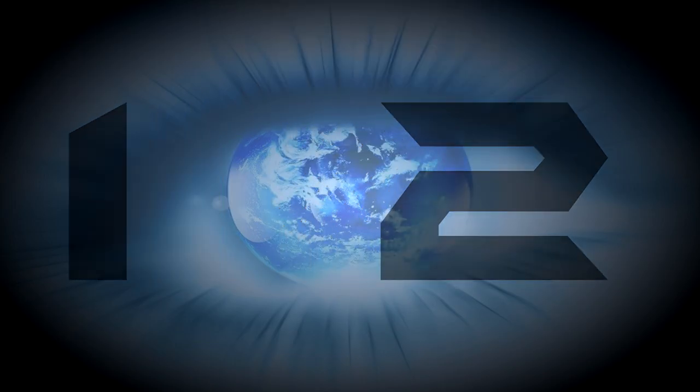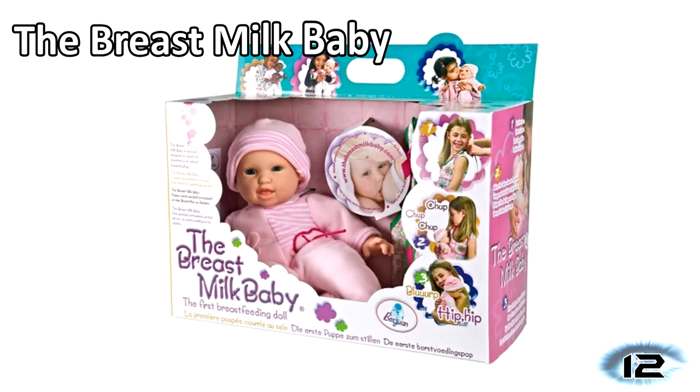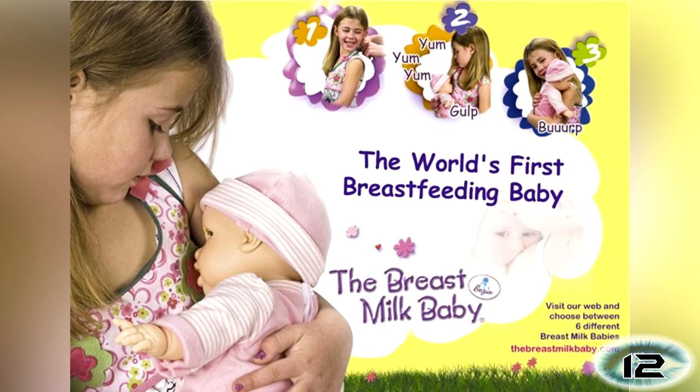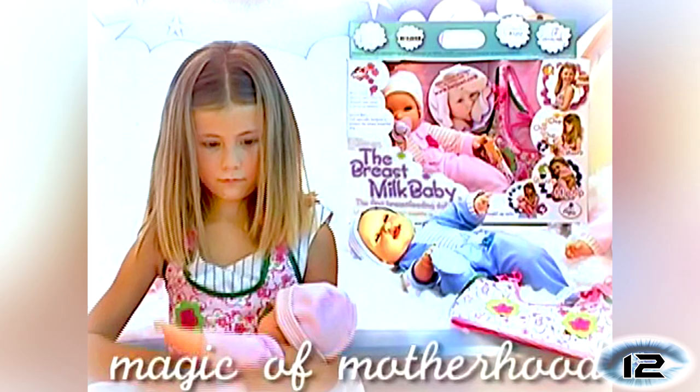Number 12: The Breast Milk Baby. As if to promote teenage pregnancy, girls can now start getting used to breastfeeding at a young age with the Breast Milk Baby. This doll even makes gulping and slurping noises when held to the chest. It then needs winding just like a real baby, although at least you won't get milky sick all over your shoulder.